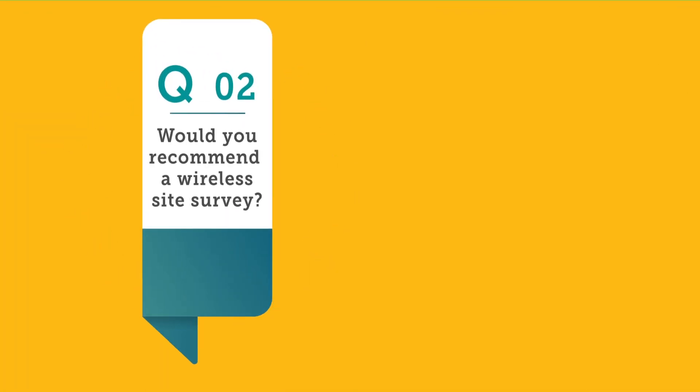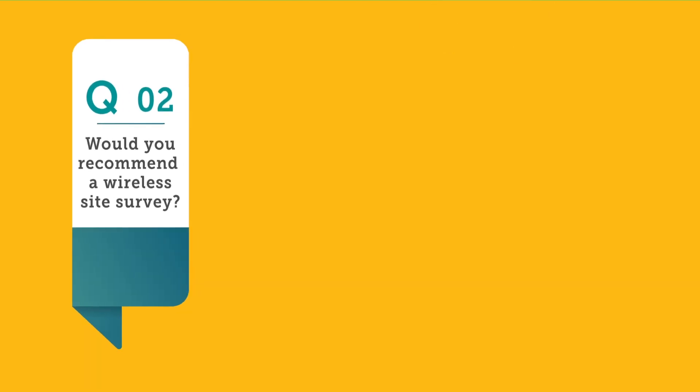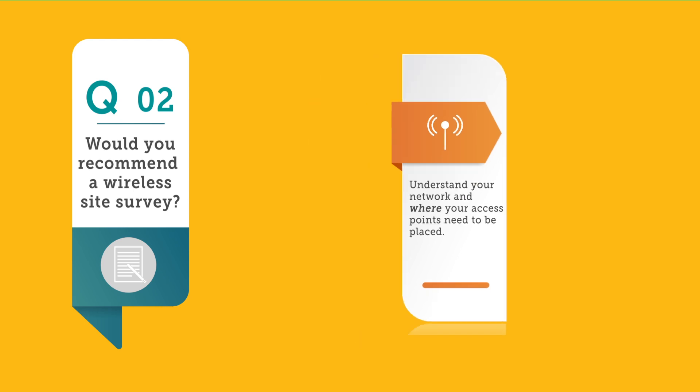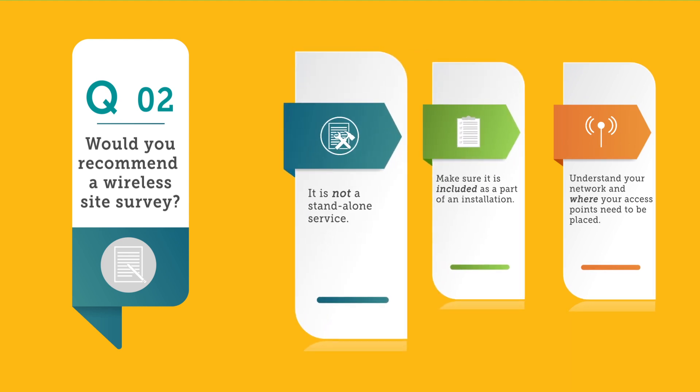2. Would you recommend a wireless site survey? Yes. A wireless site survey is the only way to understand your network and where your access points need to be placed. When requesting a site survey on your RFP, make sure it is included as part of an installation — it is not a standalone service.